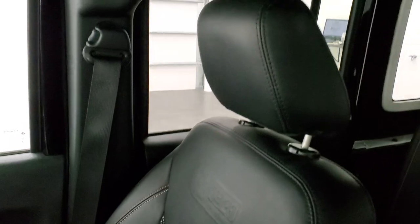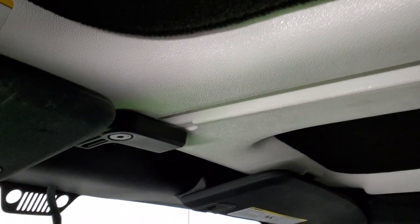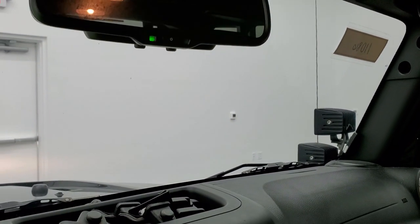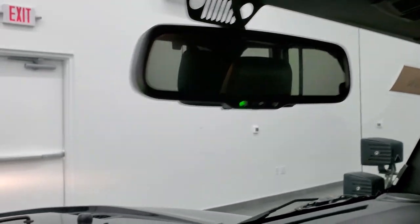Passenger side seat is in excellent shape. These front hardtop pieces are insulated too, and those hardtop pieces are in really nice shape as well. Looks like the original windshield and that looks like it's in nice shape — you can always tell by the little Jeep logo up top.